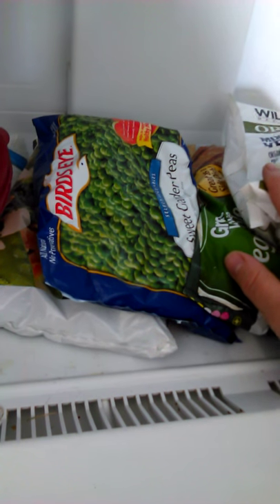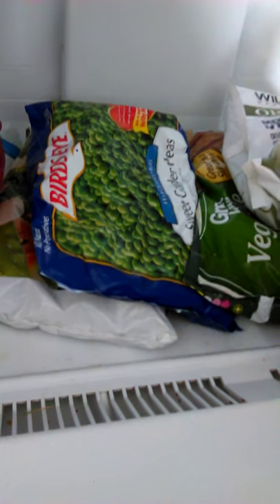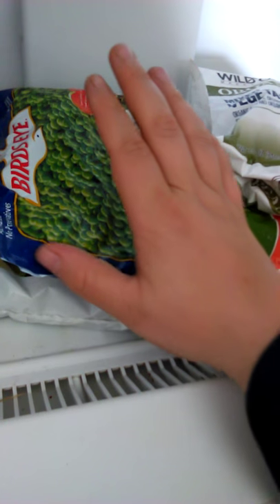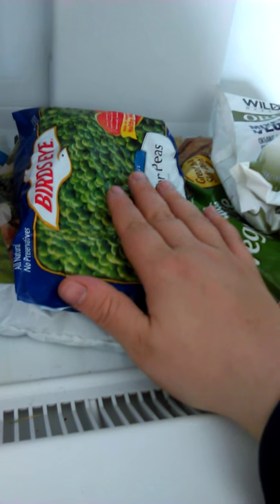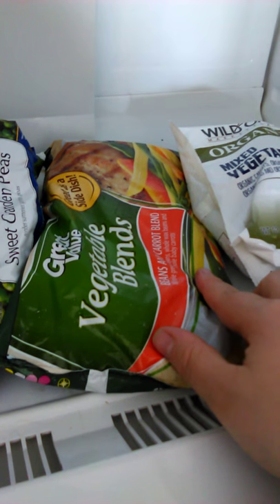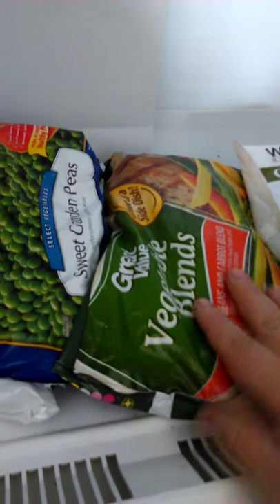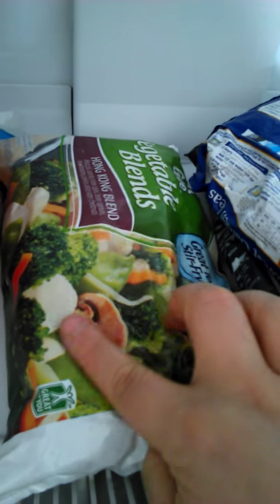For winter I decided to get some frozen veggies because fruits and vegetables are going up in price since winter and everything's starting to cost more. Being more cost efficient — I know it's not the healthiest option, but frozen ones are still healthier than processed foods. So I got some peas, a vegetable blend with carrots, peas, and squash, and then another vegetable blend with different stuff in it.